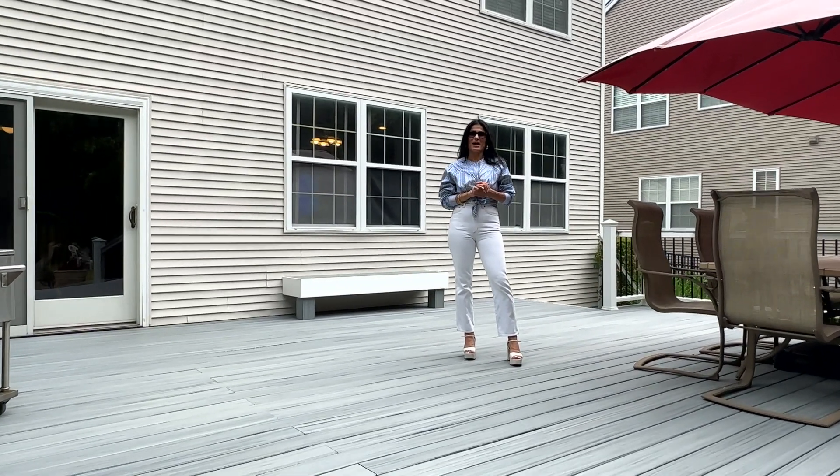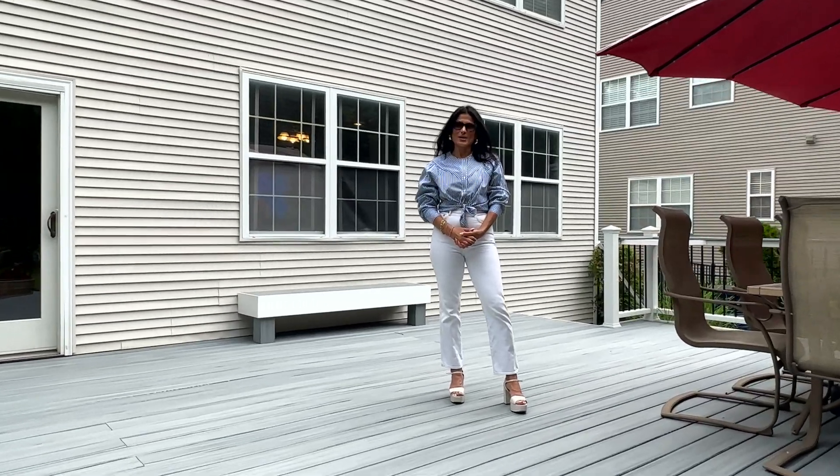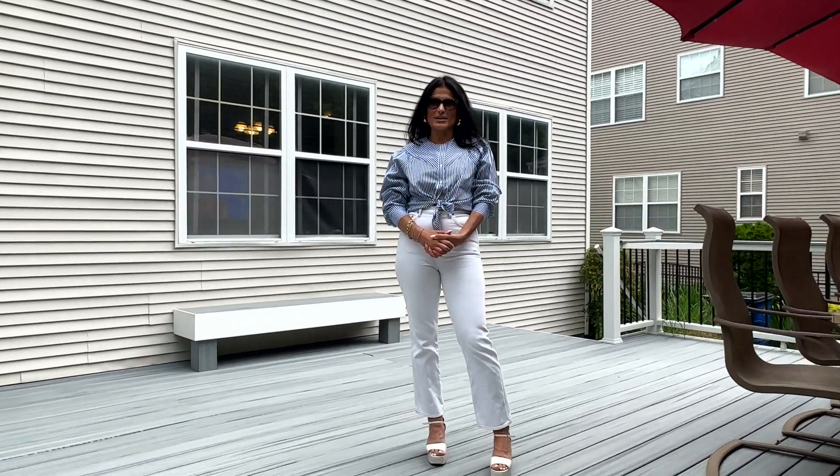Hi, Holly Garber here at my newest listing at 23 Gaskin Drive in Burlington, New Jersey.